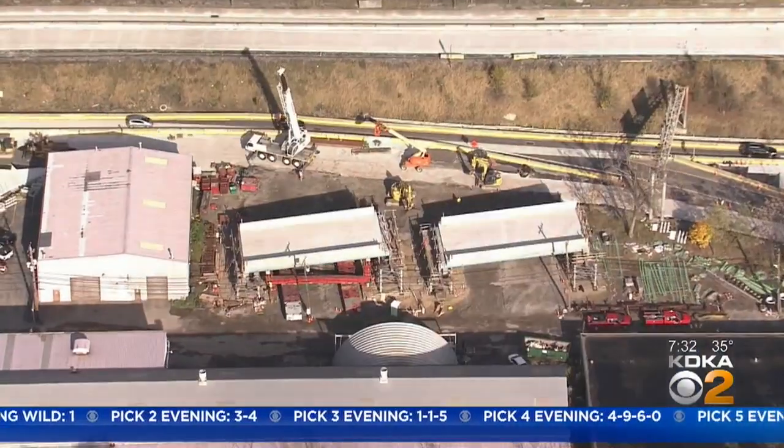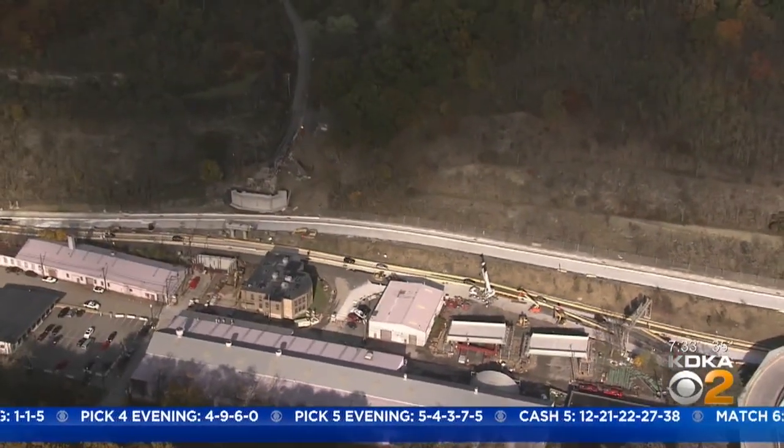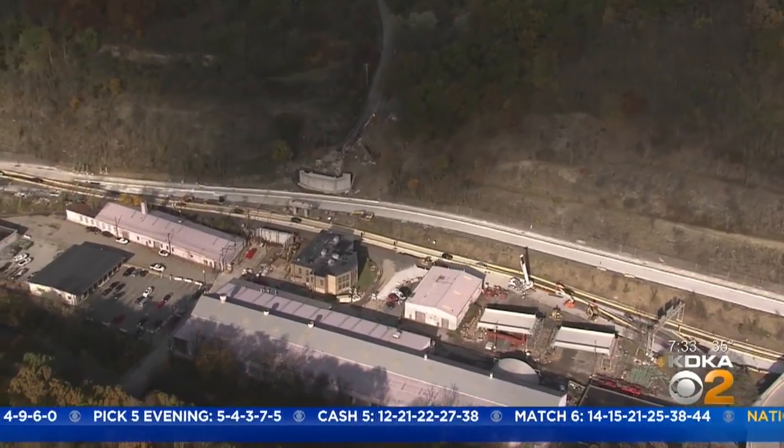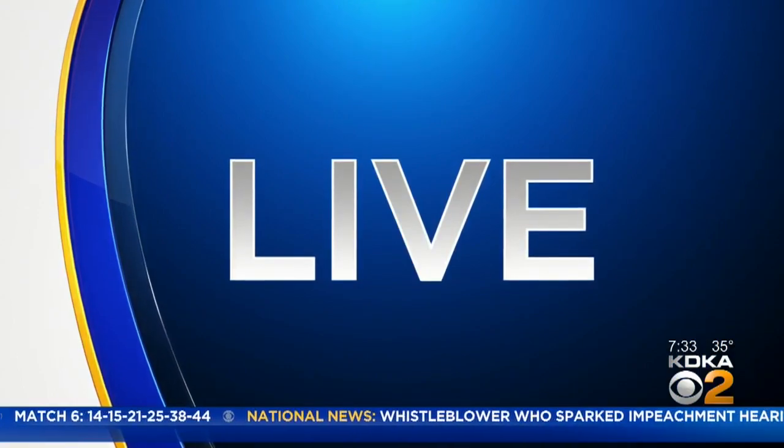On Sawmill Run Boulevard, you may need to find another way to go for the next few days. It's closed in both directions between the Parkway West and the West End Circle for a bridge replacement. News Chopper 2 flew over the area on Friday as they were getting prepped and ready to go. Lindsay Ward is live with a look at the changes for drivers and she has a breakdown of the work that starts today.